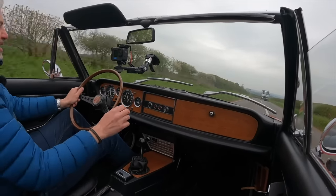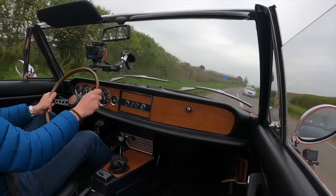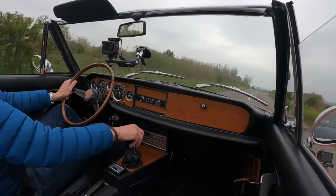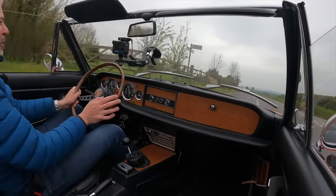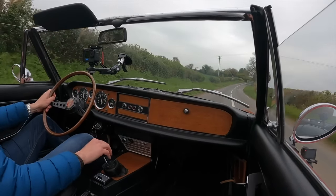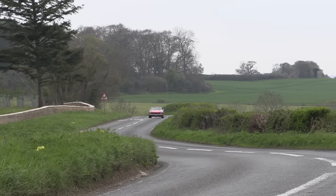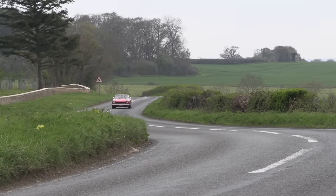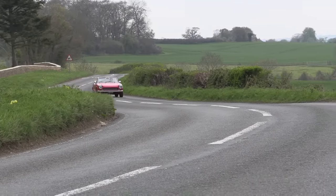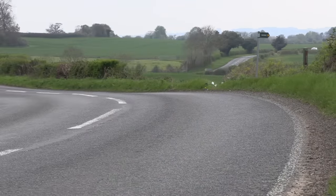Gear changes — about the right sort of travel, not too long, fairly precise. On a couple of the gears it can sometimes be a little bit bulky, but generally speaking really nice, and positioned exactly where your arm falls. Astoundingly good. I'm not sure if the low power of the engine is flattering the chassis a little bit, but it's honestly much better than you'd think.